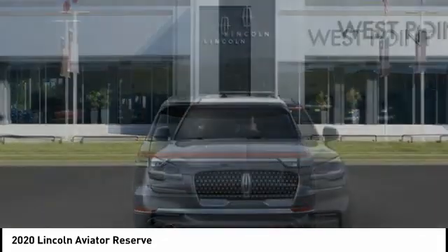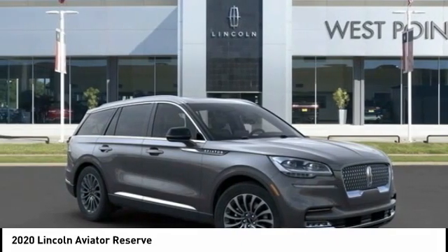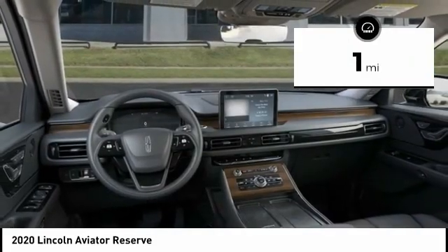Properly equipped, the Aviator can tow up to 7,300 pounds, significantly more than most imported SUVs in its size class. This vehicle has less than 100 miles. Here are some of this vehicle's great options.